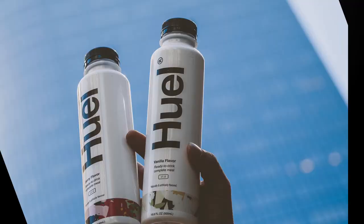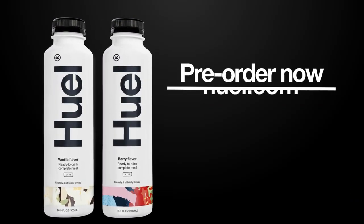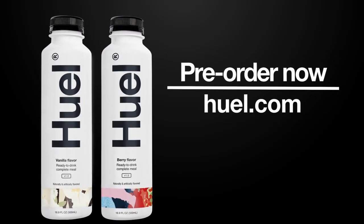Huel Ready to Drink takes care of what you need, so you can focus on what you want. Pre-order now, only at Huel.com.